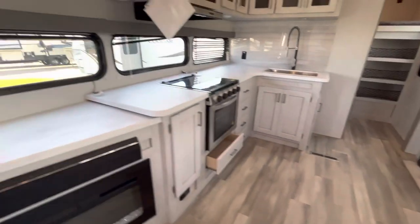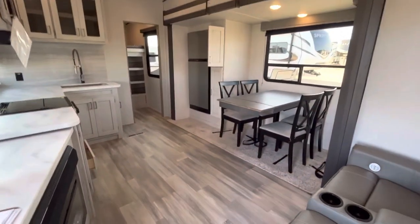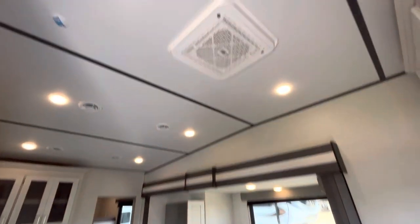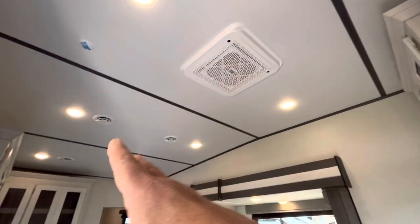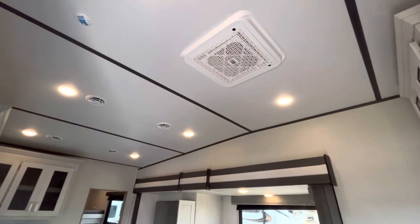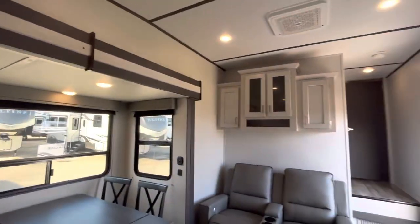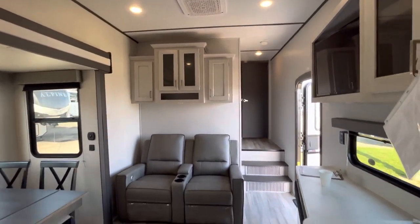This is a very open living area right here. Lots of space, lots of headroom. You've got the blade AC system — there's two ACs and they're ducted so it's much quieter, and it has a residential style filter in it.